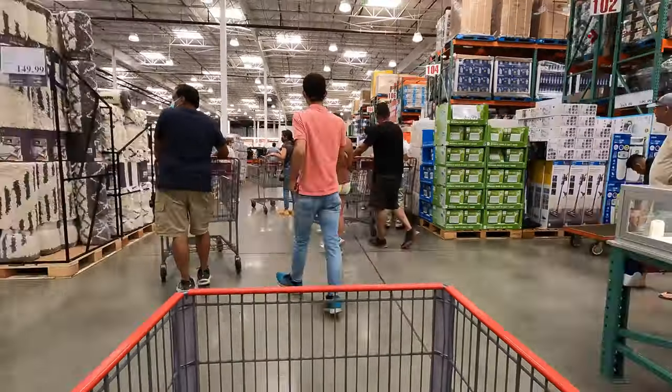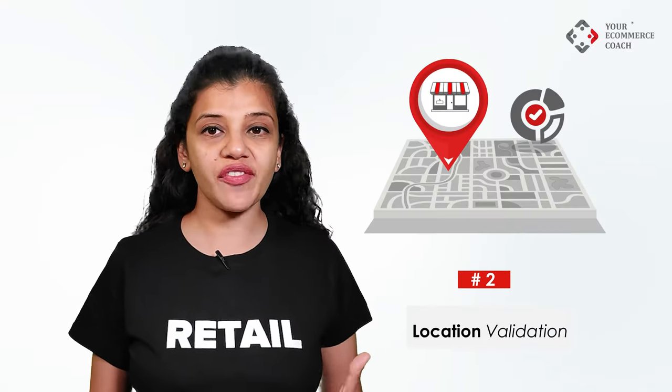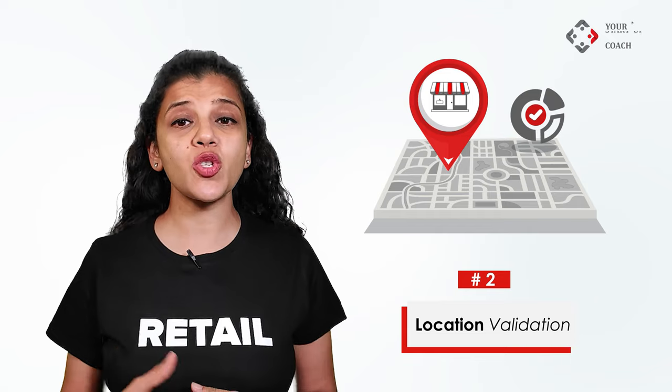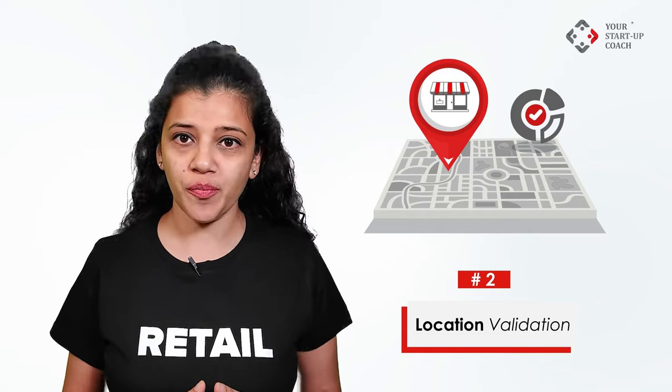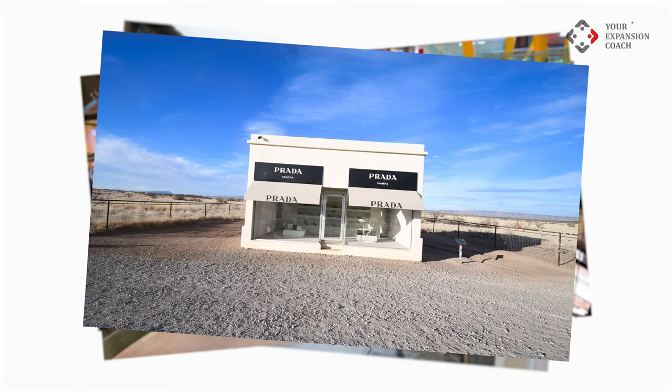Now, how would you be able to get these walk-ins? Keep watching the video until the end. The second step is location validation. Once you have shortlisted a location, the next step is to check the feasibility of walk-ins at the store — whether your store is on a high street, a shopping mall, or even a standalone store.